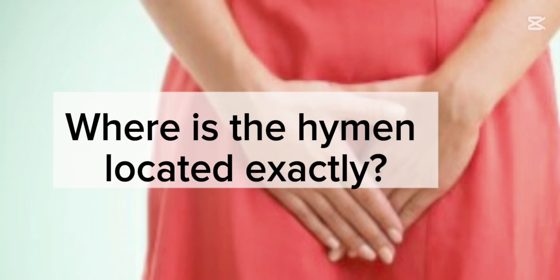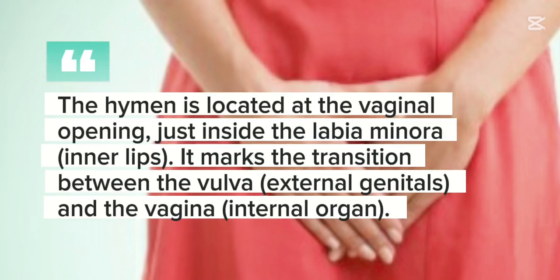Where is the hymen located exactly? The hymen is located at the vaginal opening, just inside the labia minora — the inner lips. It marks the transition between the vulva (external genitals) and the vagina (internal organ).